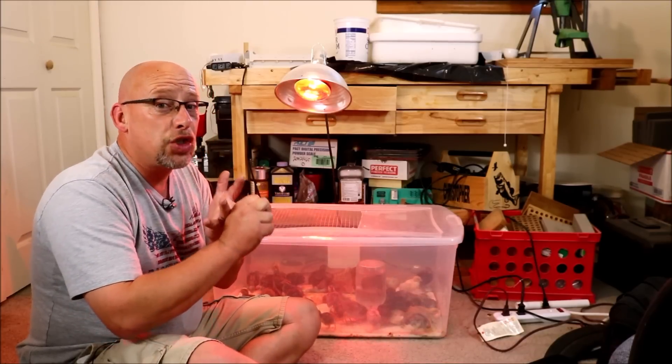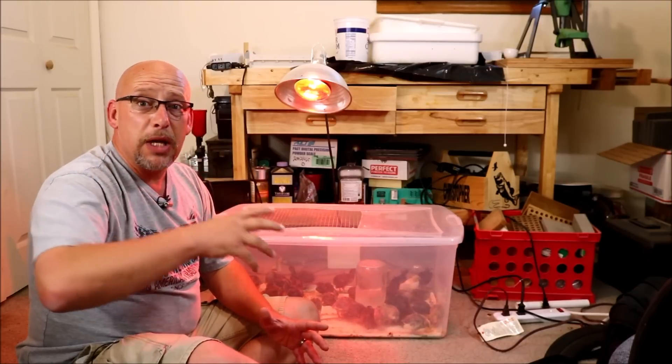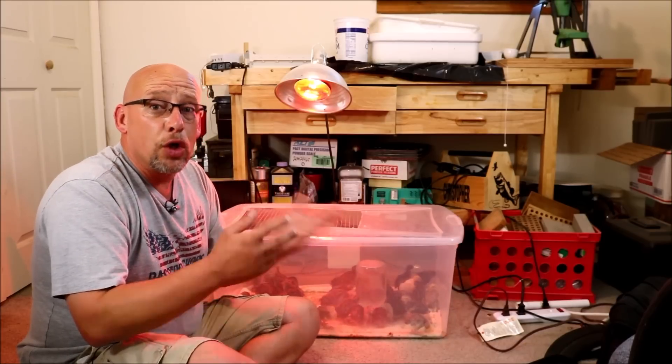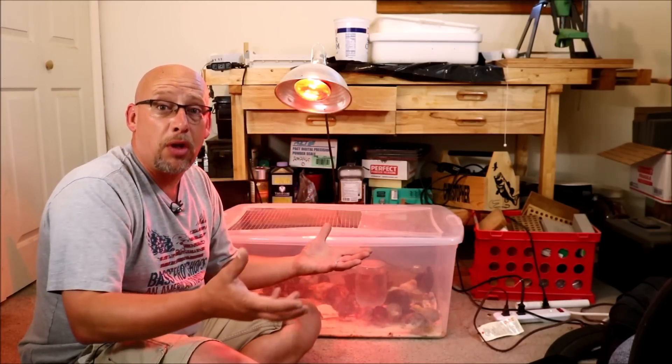The second reason could be a genetic disorder, something that they inherited from their parents. And the third reason could be a neurological issue — they bumped their head, some kind of injury, they got pecked on the head, something along those lines.